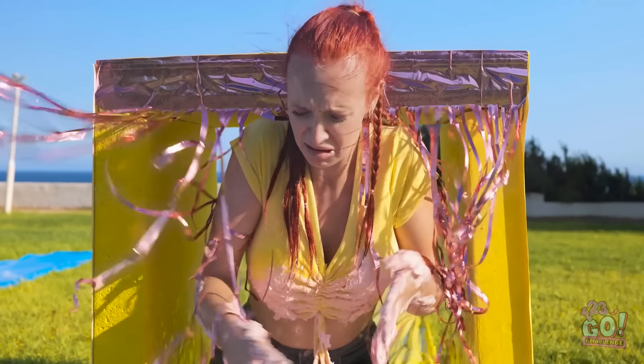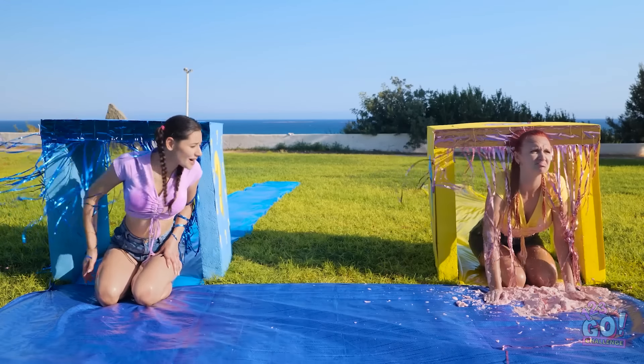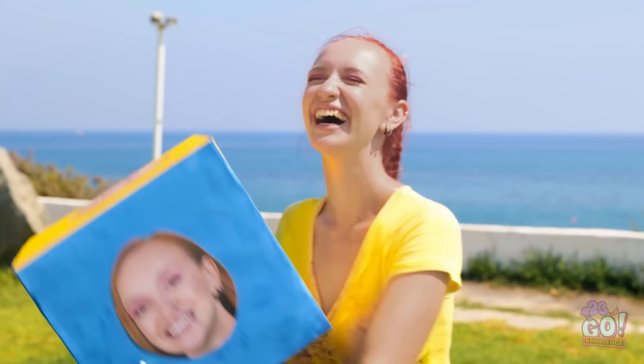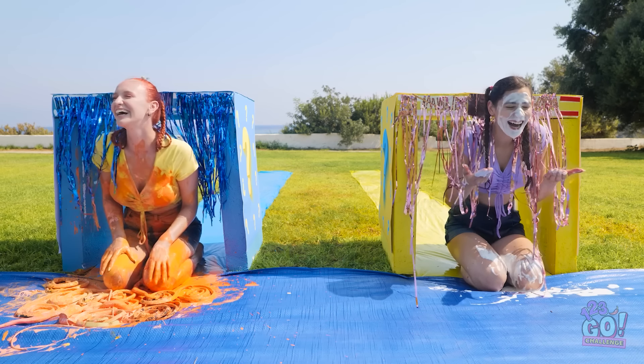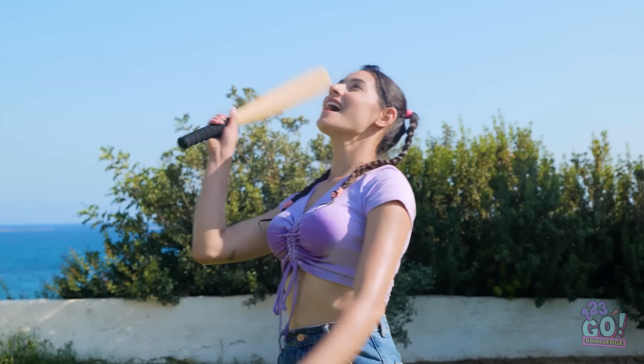It's not funny! I can't get it off my hands! Girl, you stink now. Would you pick the blue or yellow slide? Let us know in the comments! And don't forget to share this video with your friends and subscribe to our channel for more great videos like this one!